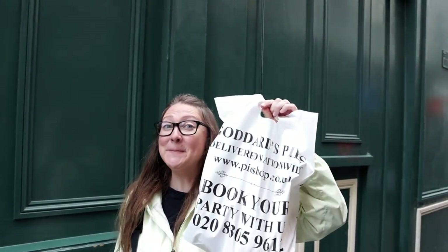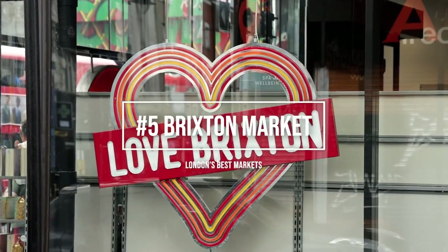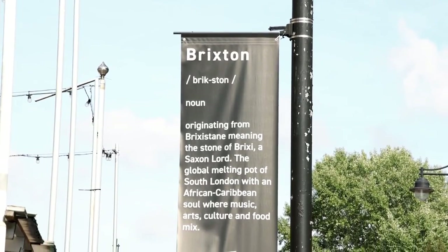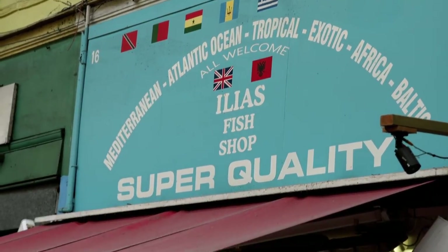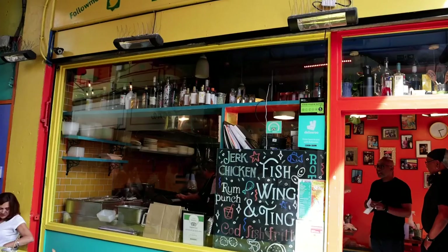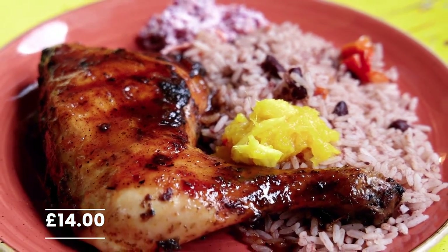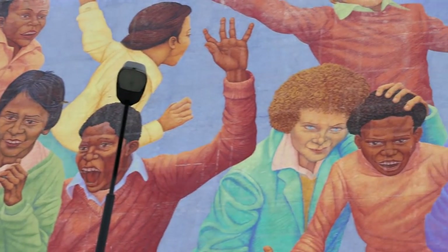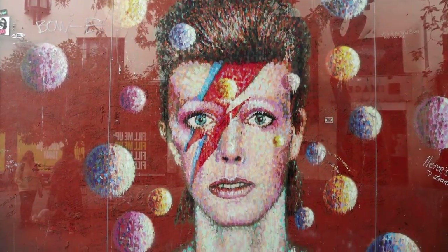We weren't brave enough for the eels, but we can definitely recommend the beef mince pie. Brixton Market also makes it onto our list. This market has a very strong affiliation with the African-Caribbean community and is the place to go if you're looking for some yummy food. We headed directly to Fish Wings and Tings to try their jerk chicken — the chicken was cooked to absolute perfection and every bite was filled with flavour. Another defining feature of Brixton Market is the street art painted all over. Be sure to check out the David Bowie mural near the tube station.